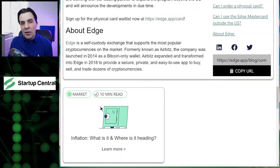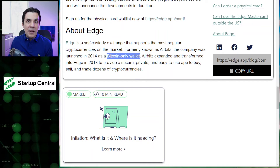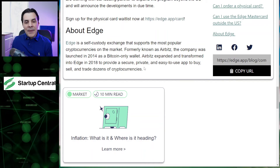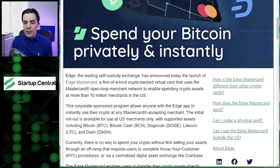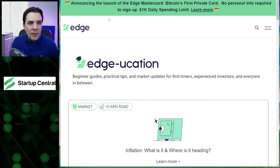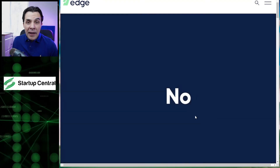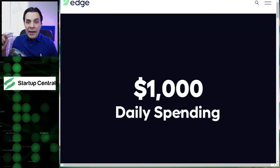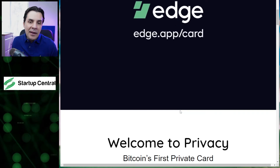They were launched in 2014, so they've been in the market for a while. Initially they were just a Bitcoin wallet, and they transformed into Edge in 2018. All you have to do is go to their main website, apply for the card — I'm going to place the link in the description. If you're interested in getting this card right now, all you have to do is go there, click, and get your number. Of course you need to have a wallet, but that's easy to do.